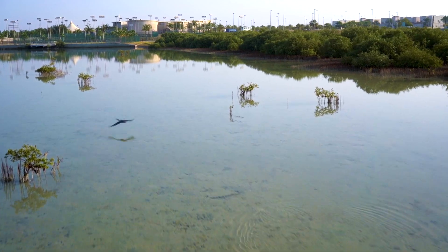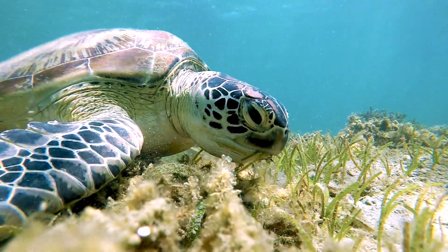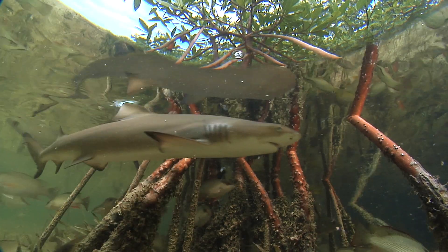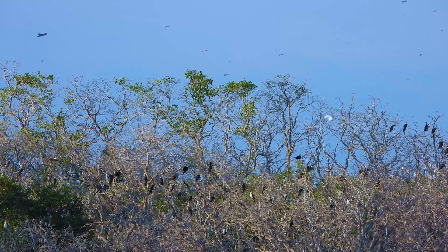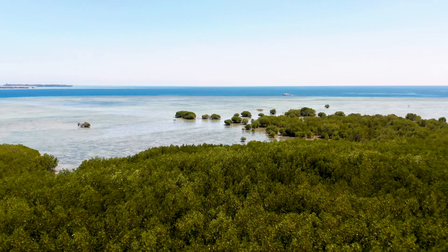Mangroves and seagrasses provide a home, food source and nursery to marine animals and wildlife, including turtles, fish, sharks, dugongs and many species of birds. Mangroves additionally prevent erosion and buffer coasts from storms.